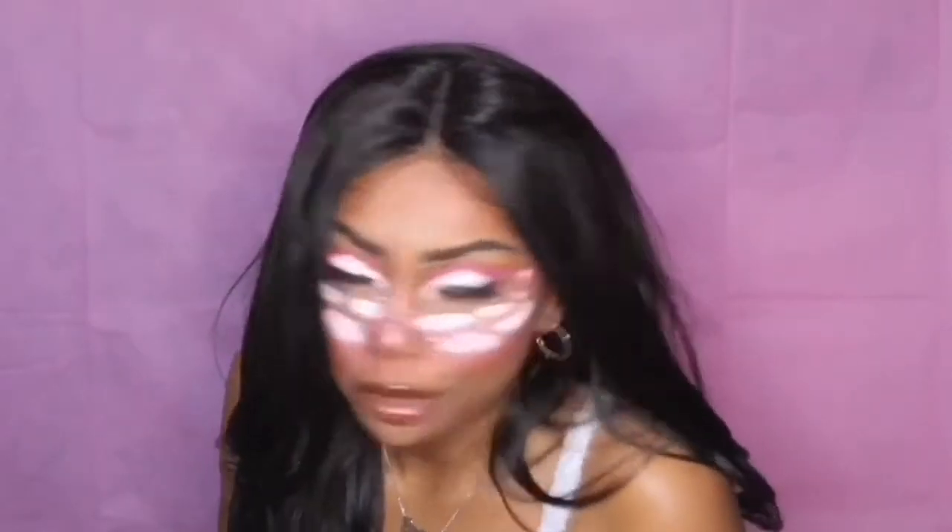This is the final look. This is the first time I've done a makeup look requiring face paint or this level of creativity, and it was really enjoyable. I've been wanting to use this Slush palette for so long, and now that I have my face paints and decorations, I want to do more colorful and exciting looks.